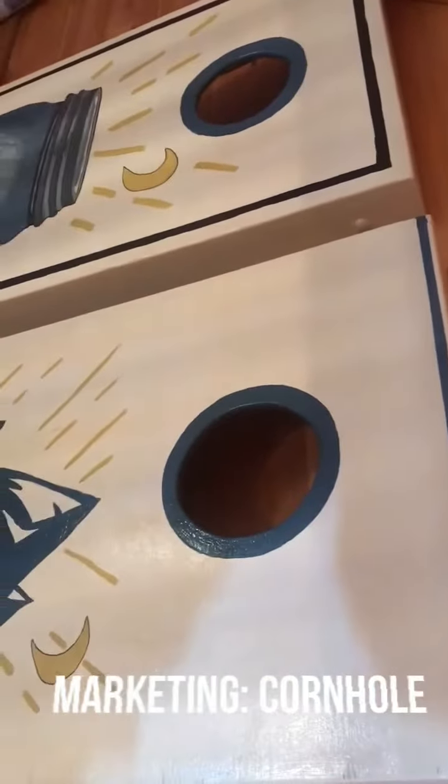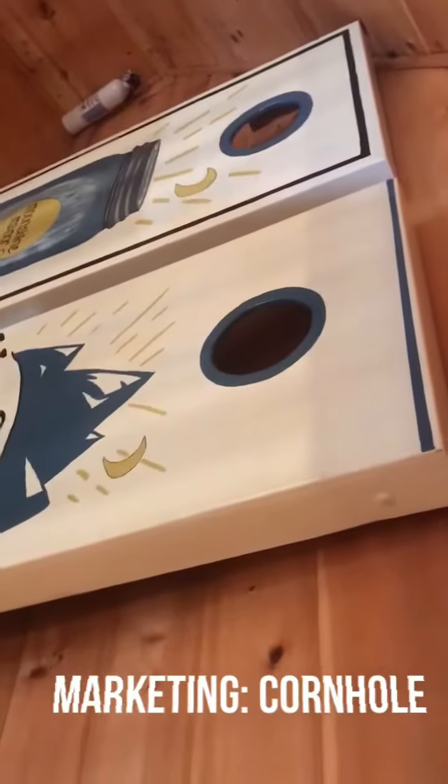So this is Cornhole. Everybody knows the game. You just have to throw the beanbag, which I supply, into the Cornhole. We keep these upstairs and someone can carry them outside.